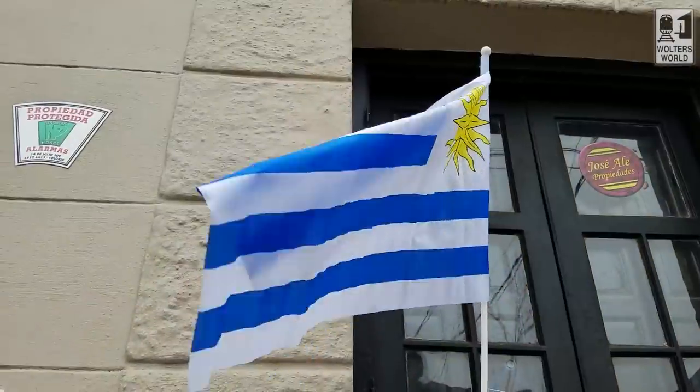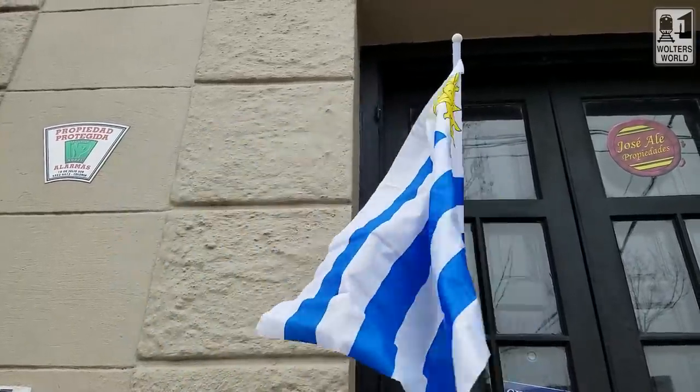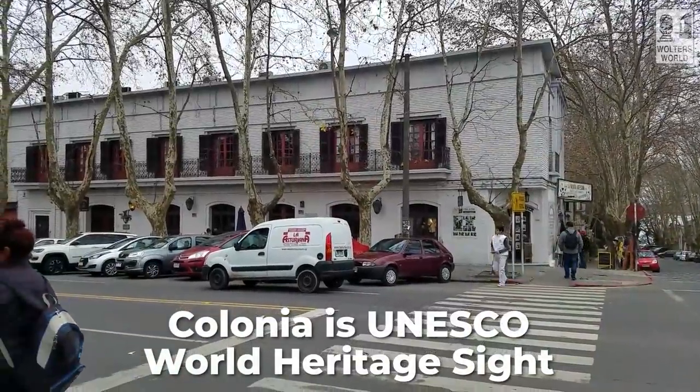Hey there fellow travelers, Mark here with Walter's World, and today we're in rainy Colonia, Uruguay. What we're going to talk about today are some things you should know before you come to Colonia, because it does make a really easy, great day trip from Buenos Aires, or if you're going from Montevideo, it's only like almost three hours on a bus, so it's not that bad to get to, and it is well worth checking out.